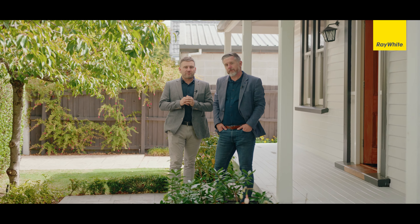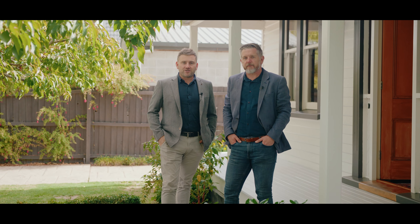Hey guys, today we're here in Beckenham on Fisher Ave. We've got this super cute and charming early 1900s home to show you. We're Matt and Nick, and this is 105 Fisher Ave.